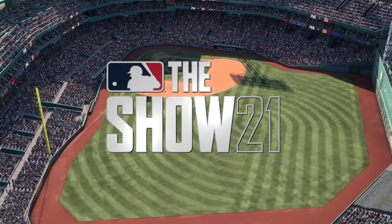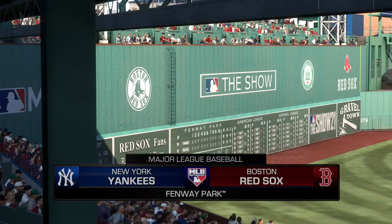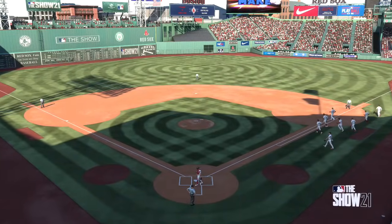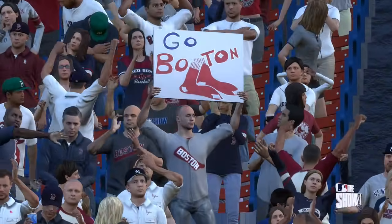From the oldest park in baseball, MLB The Show comes your way from Fenway Park in Boston. Today we've got a contest out of the American League East between the New York Yankees and the Boston Red Sox. Your Boston Major League Baseball on MLB Network is next.